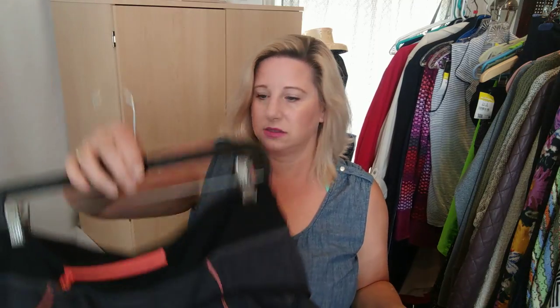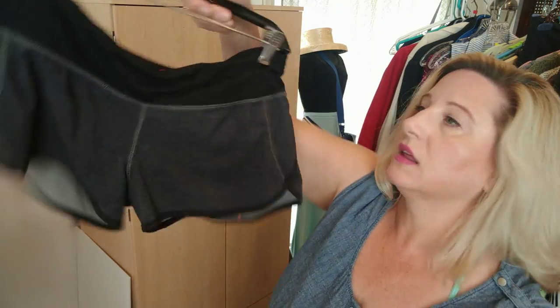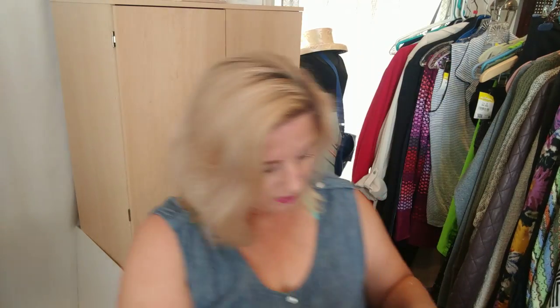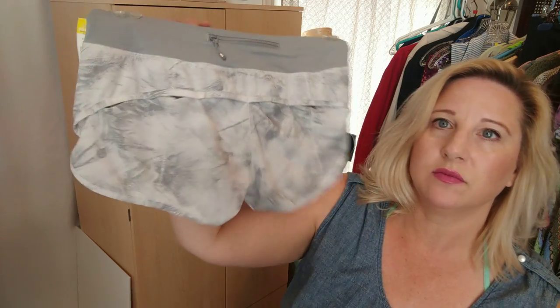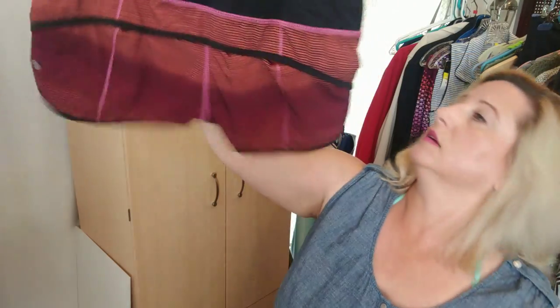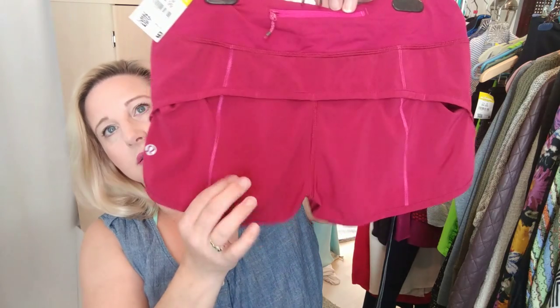On that same rack were four pairs of Lululemon shorts, all pretty much the same style with what look like circulation vents. There's gray with orange, light gray and white, pink and orange and black, and then a hot pink pair. Super cute little Lululemon shorts.